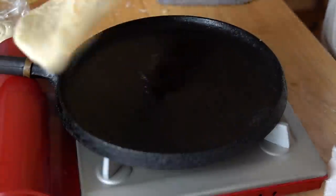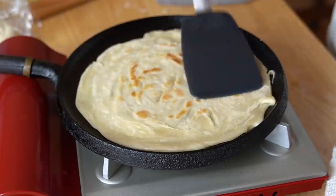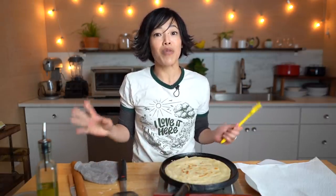We're ready to flip. Yes! Look at that — it's looking beautiful! I'm going to cook up all the chapati and then we'll finally be able to start building our Rolex.